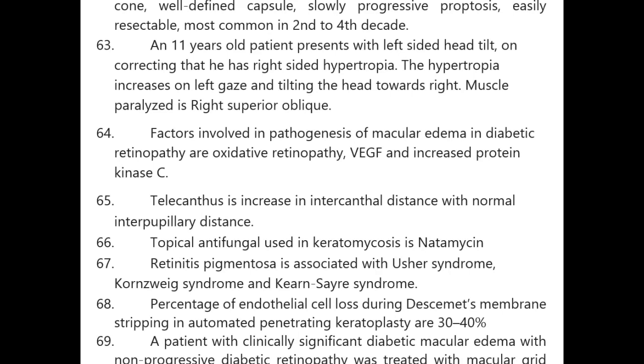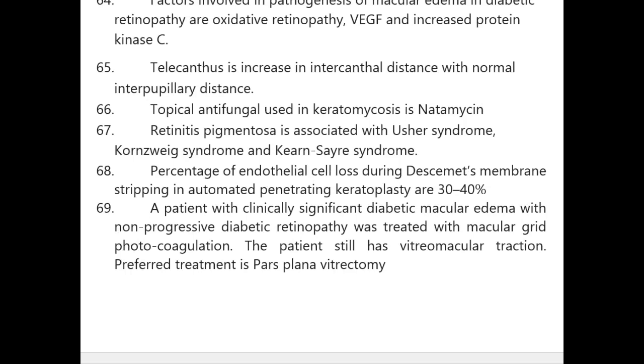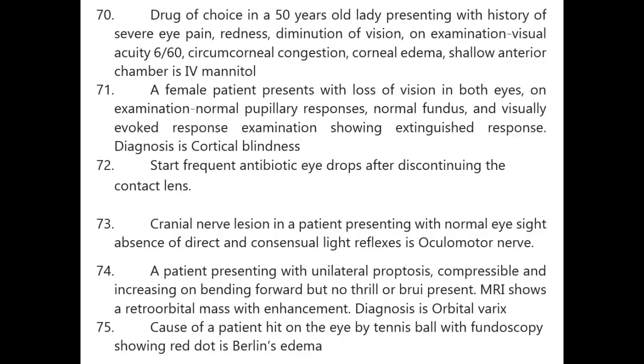Percentage of endothelial cell loss during Descemet's membrane stripping in automated penetrating keratoplasty is 30 to 40 percent. A patient with clinically significant diabetic macular edema with non-progressive diabetic retinopathy treated with macular grid photocoagulation still has vitreoretinal traction — preferred treatment is pars plana vitrectomy.